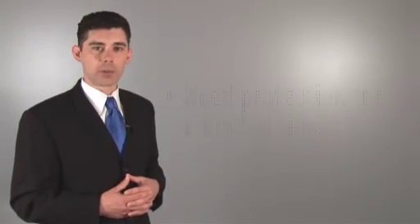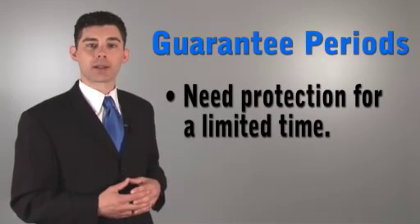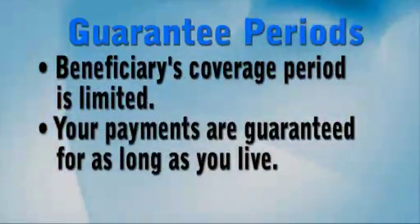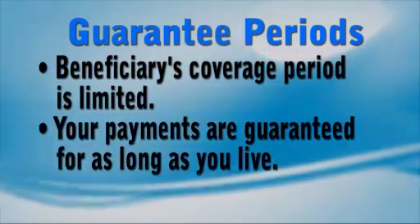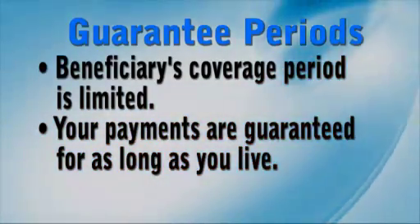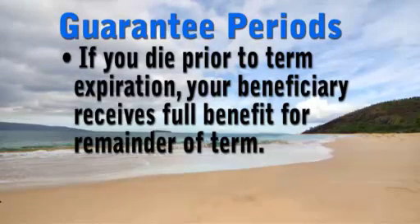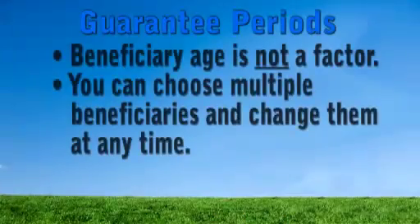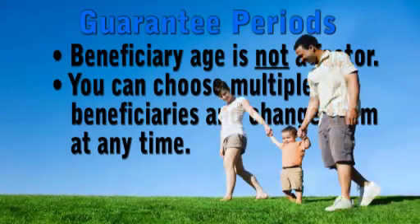If you need beneficiary protection for a limited time only, such as until a child completes his or her education, consider selecting a guarantee period option. These act like term life insurance. The coverage period is limited, and when the period expires, so does the beneficiary's eligibility for a benefit. Your payments are guaranteed for as long as you live. However, if you die prior to term expiration, your beneficiary receives your full benefit for the remainder of the term. And because beneficiary age is not a factor, you can choose multiple beneficiaries and change them at any time during the term.